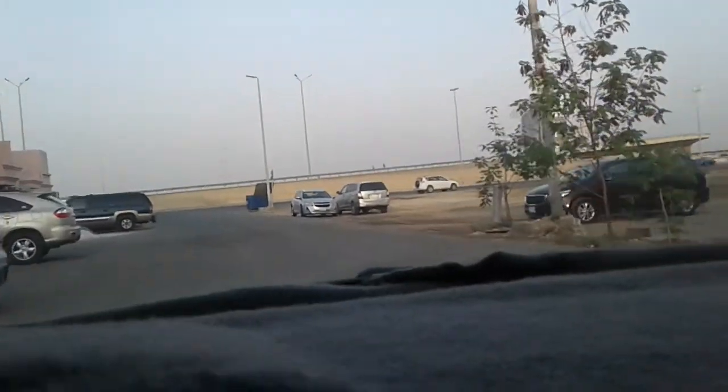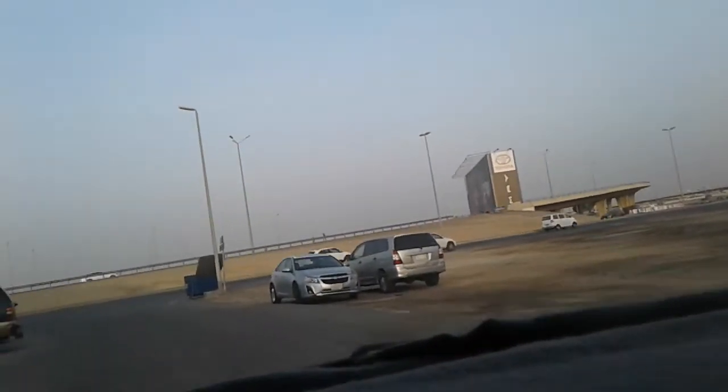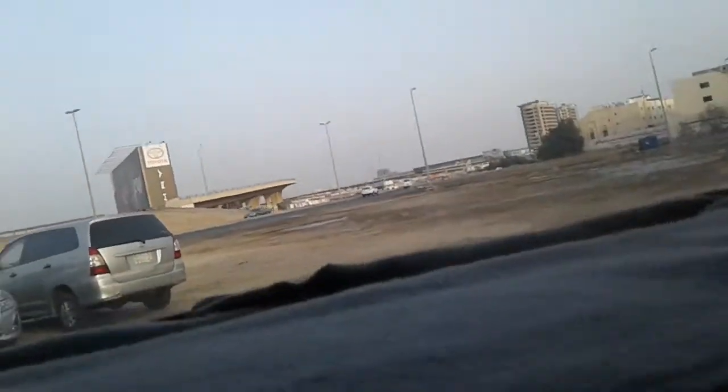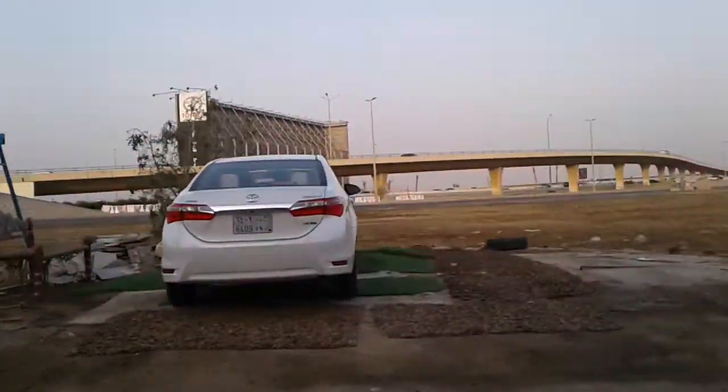These are Saudi homes. This looks like the airport. This is the airport.